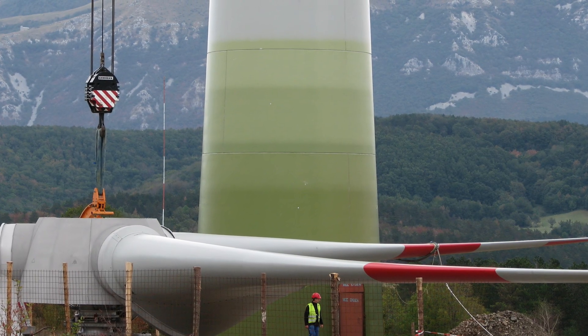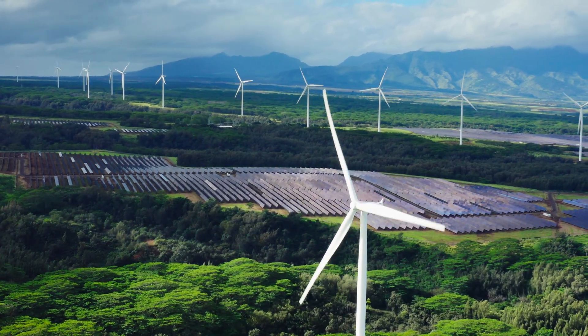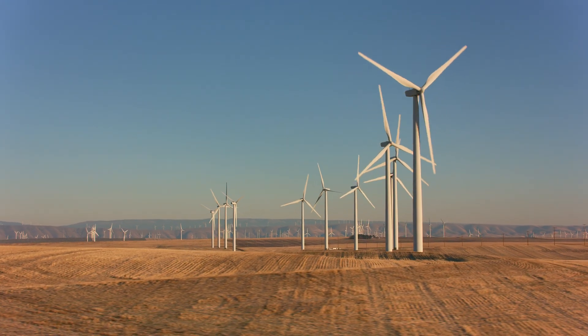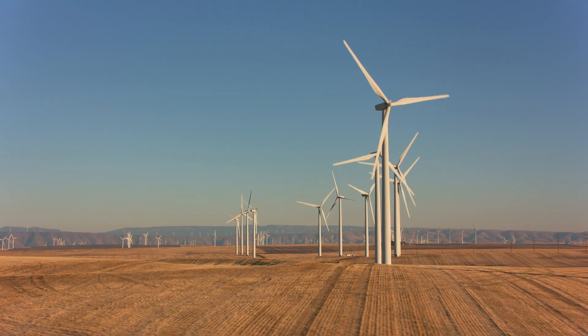The construction of the Gansu Wind Farm took over a decade, with the first turbines being installed in 2008. The project was completed in 2020, and it has since been generating clean energy for millions of people across China.